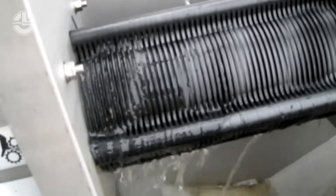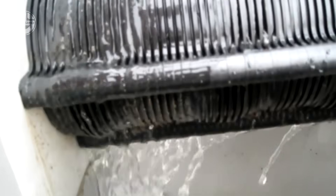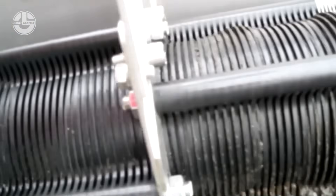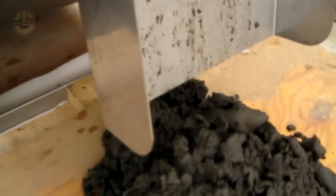Sludge from wastewater treatment is often reused once it's properly dewatered and treated. In many cases, it becomes nutrient-rich biosolid that can be applied to farmland as fertilizer, improving soil health and boosting crop growth.